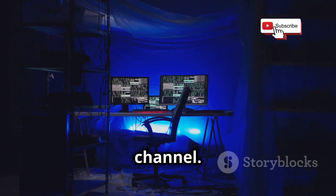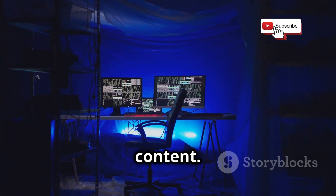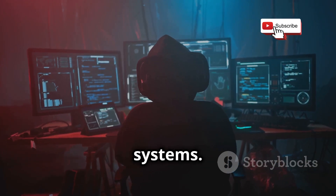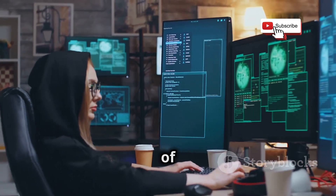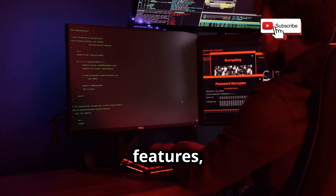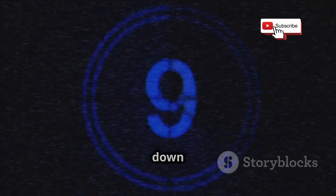Welcome back to our YouTube channel. If you're new here, make sure to subscribe and hit the bell icon to stay updated with our latest content. We're about to dive deep into the world of hacking operating systems. This isn't just another list — this is a deep dive, a breakdown, a full-on exploration of what makes these operating systems tick. We're talking about features, functionalities, and the nitty-gritty details that set these OSes apart. Stay tuned as we break down the top 5 picks that you need to know about.